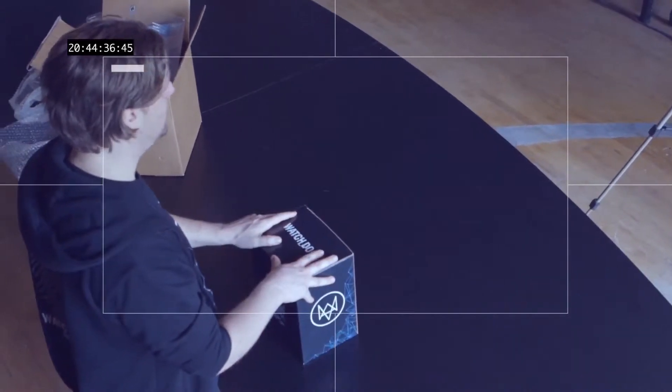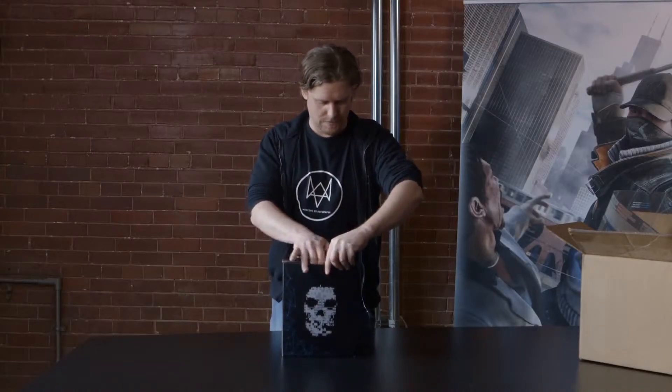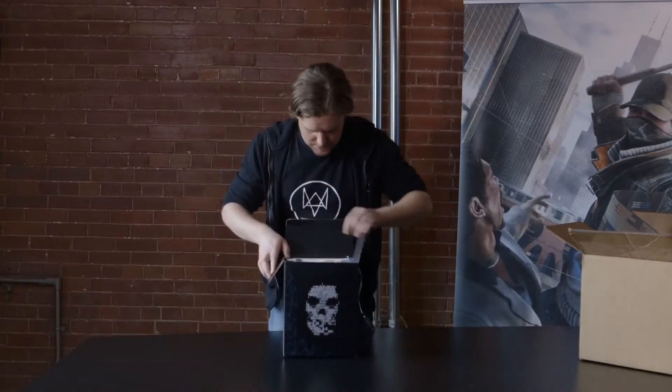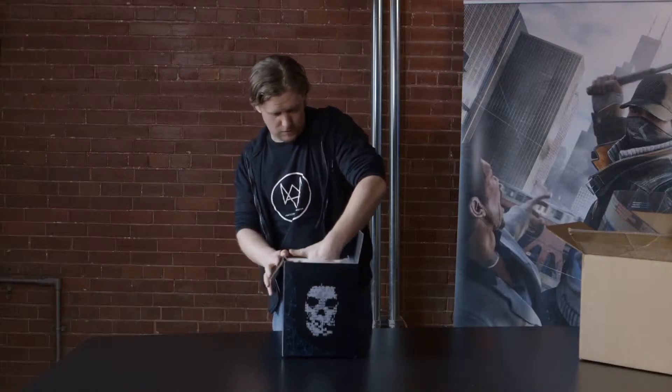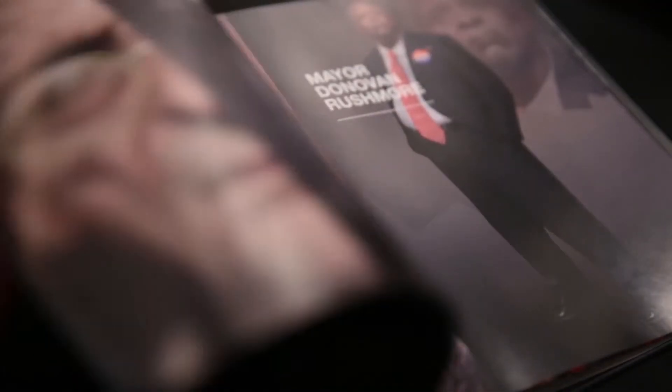Now that we've talked about the box, let's have a look at its content. Inside the box there's of course the Art of Watch Dogs. The art book included in your limited edition features 80 pages of models and concept art from the development of Watch Dogs.